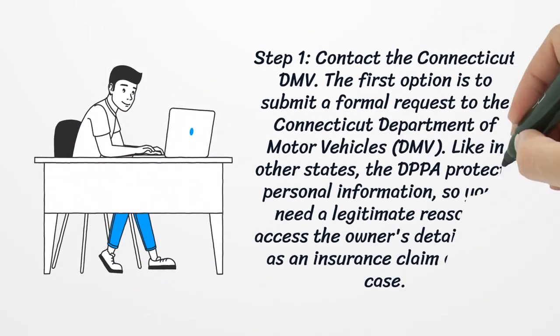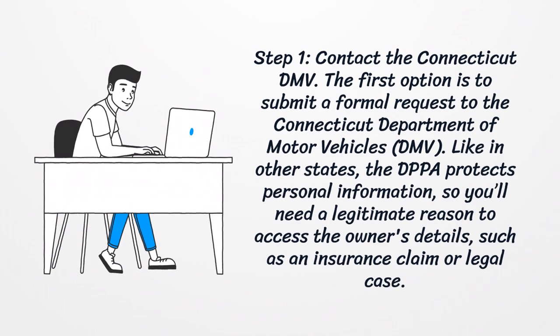Step 1: Contact the Connecticut DMV. The first option is to submit a formal request to the Connecticut Department of Motor Vehicles. Like in other states, the DPPA protects personal information, so you'll need a legitimate reason to access the owner's details, such as an insurance claim or legal case.